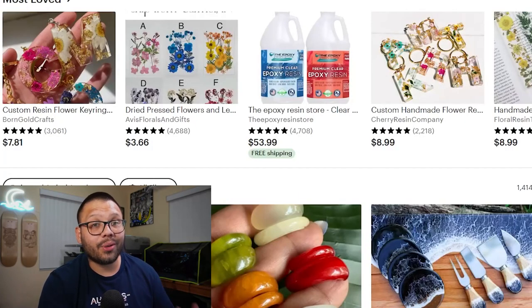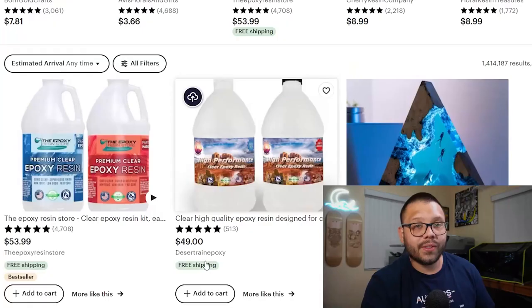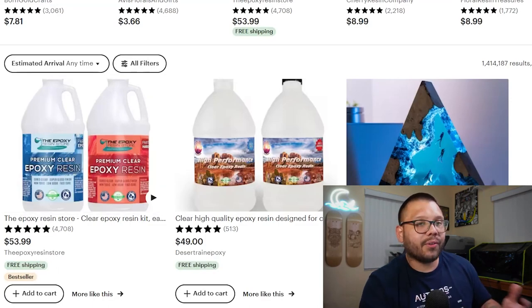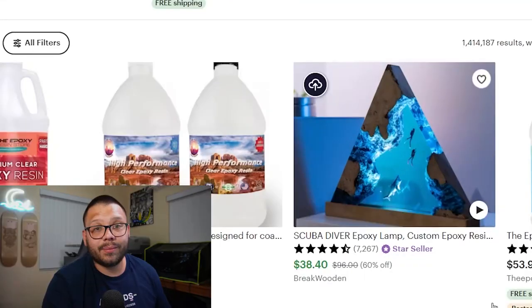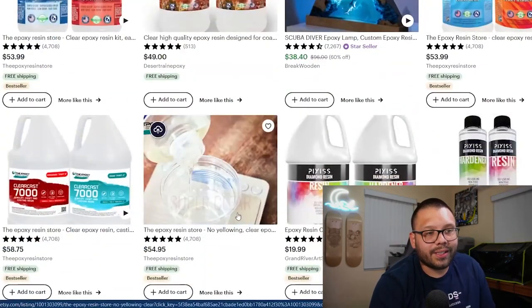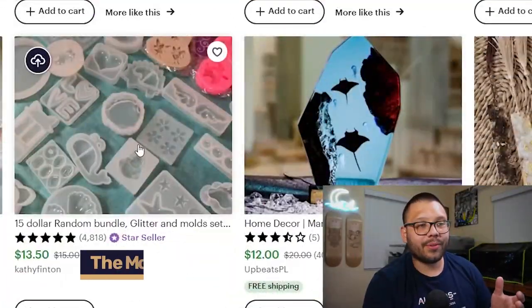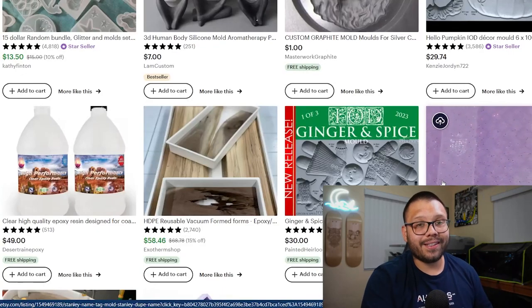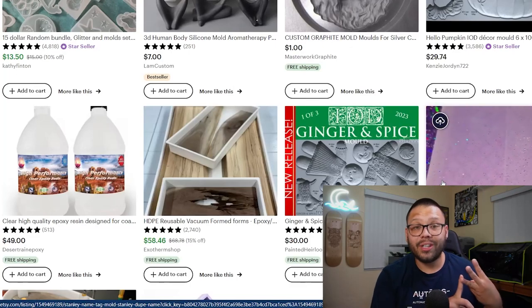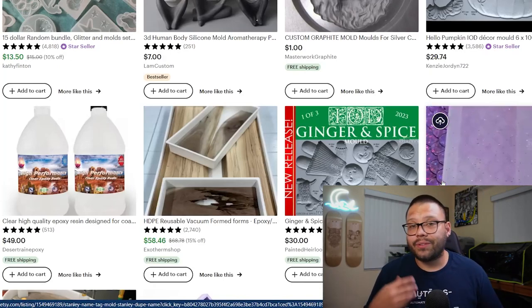Sticking to crafting supplies, another big seller is epoxy resin. People actually sell handmade goods made from epoxy resin, but people also buy the liquid itself to make these goods. This seller is selling a set for $53.99. When it comes to epoxy resin, you need part A and B — you mix those together, leave it out for a bit, and then it hardens into something really cool like a lamp. Scrolling down you can also find molds — there are molds to make candles, molds for epoxy resin, molds for cookies and baking. The variations are pretty much endless: different sizes, characters, styles, animals, themes, and holidays.